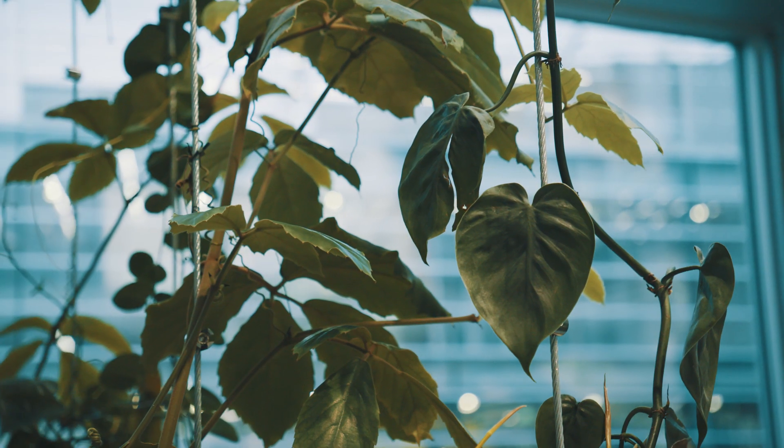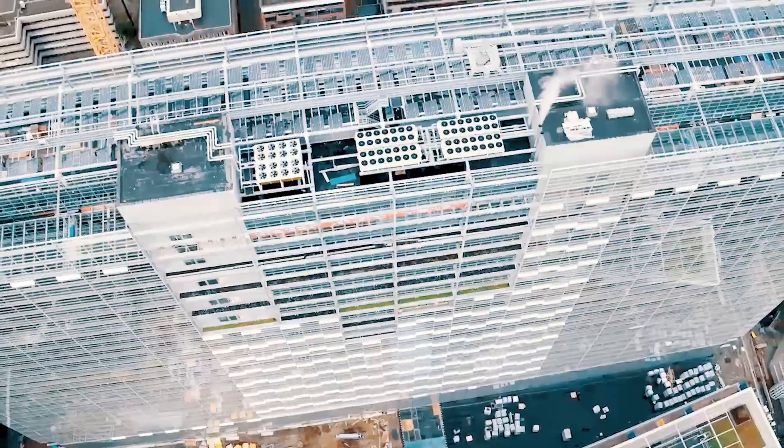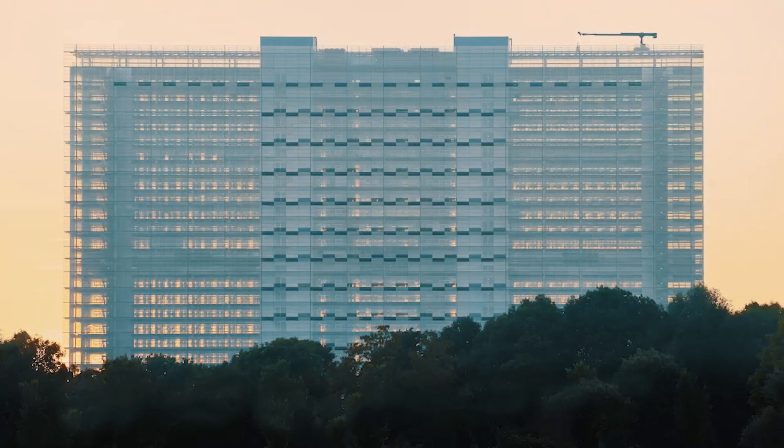We try to make this building as green as possible. Sustainability has always been an important thing for the entire project. On the roof we have a vast array of solar panels. The building itself uses a double facade, and with its orientation we can make use of natural light as much as possible. This is combined with LED lighting in the offices, and there's also underground water storage which is used to reduce the carbon footprint.